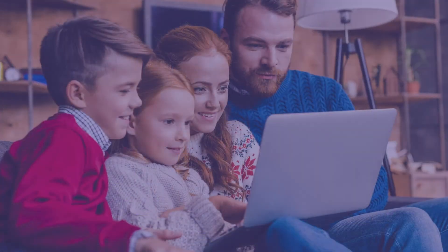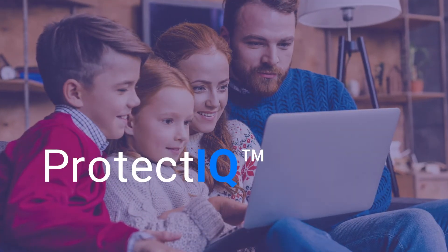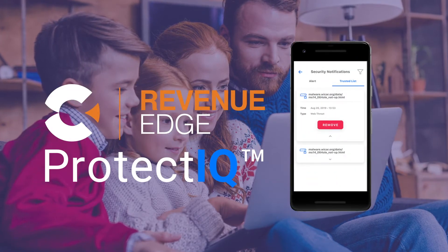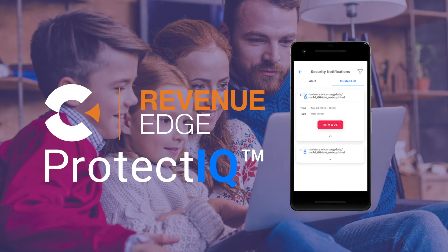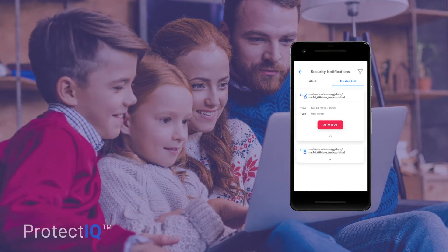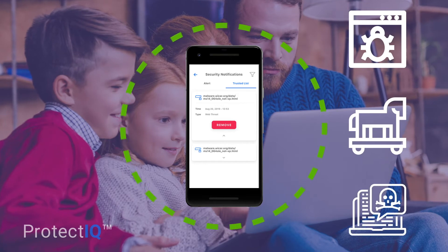And that's not all. Now as part of your managed Wi-Fi solution, you can offer your subscribers Protect IQ from our Revenue Edge Suites to provide peace of mind and added protection for home devices. Protect IQ includes network-level protection from viruses, malware, and malicious websites.